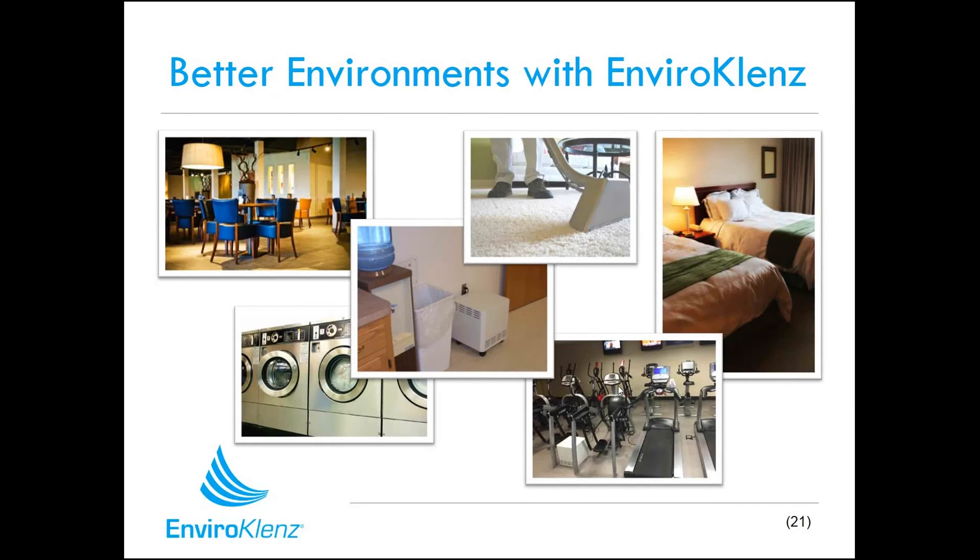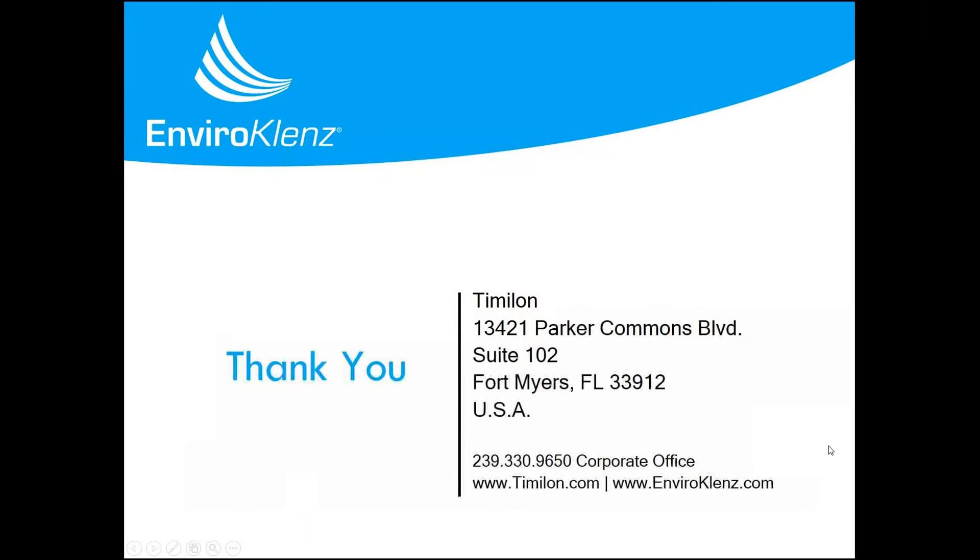You really can make environments better with EnviroCleanse. These products can be placed in a whole host of different areas: dining areas, office break areas, carpets, upholstery, bedding, commercial laundry, exercise facilities, and guest rooms. We can make our environments better by having better tools for mitigating chemicals and chemical pollution. If you have any questions, just reach out to us — we can be reached at area code 239-330-9650. Thank you.